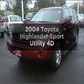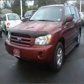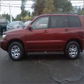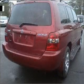Presenting the 2004 Toyota Highlander. Travel the roads in style and comfort in this great vehicle, with a reliable engine connected to a smooth shifting automatic transmission.